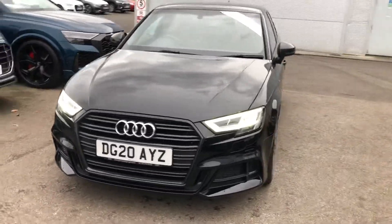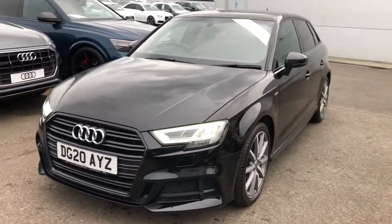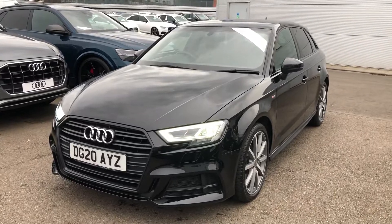Hello there and welcome to Pro Audi. Today I'm going to take you around the approved used Audi A3 Black Edition.